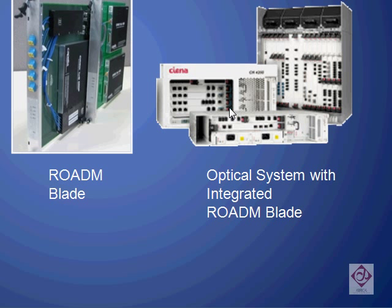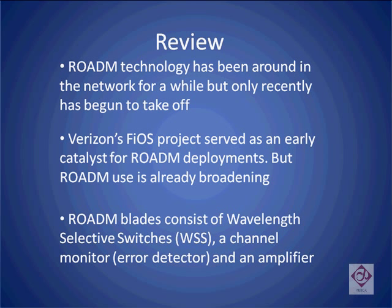Let's review. Rotem technology has been around in the network for a while, but the recent use of Fios has led to it taking off in volume. Rotems consist of a Wavelength Selective Switch, a Channel Monitor or error detector, and an Amplifier. These three pieces fit together on a Rotem blade, which is then inserted in a Rotem system.